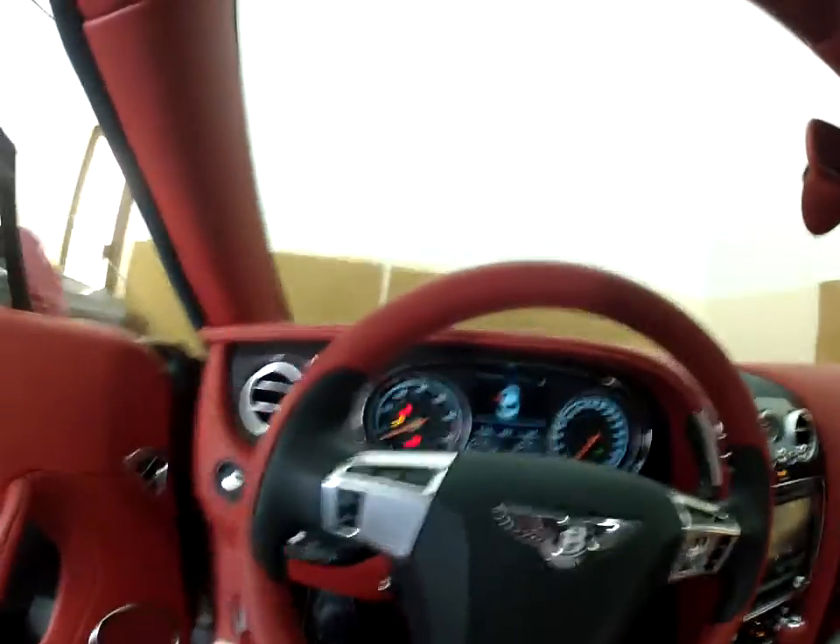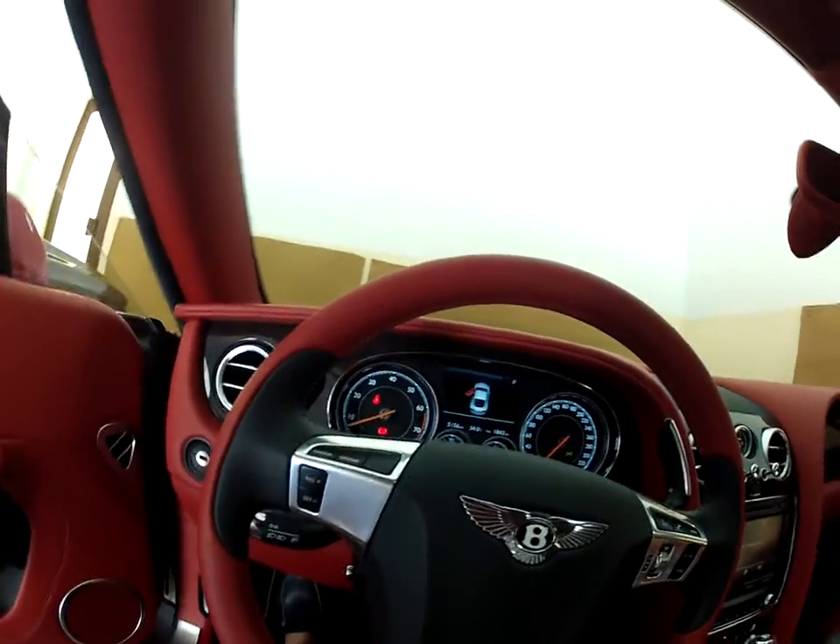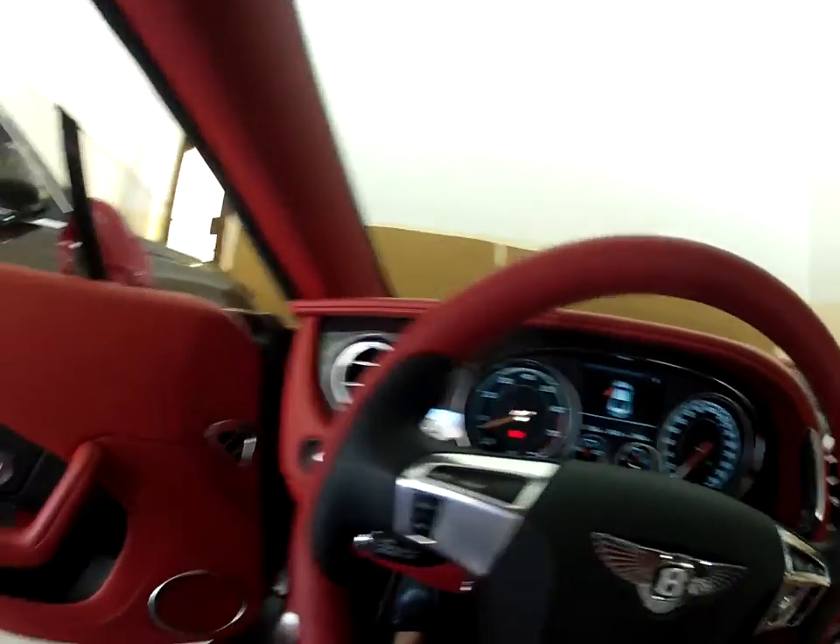Let me start her up. There's that beautiful V8 rumble — it's quite low-key, you can't really say it's intrusive, but it's definitely there.